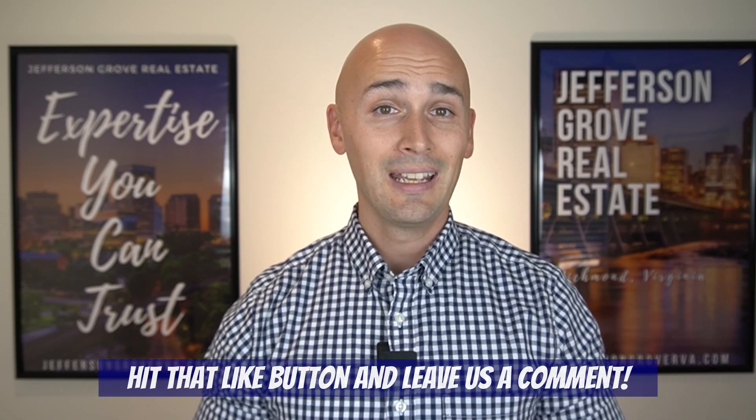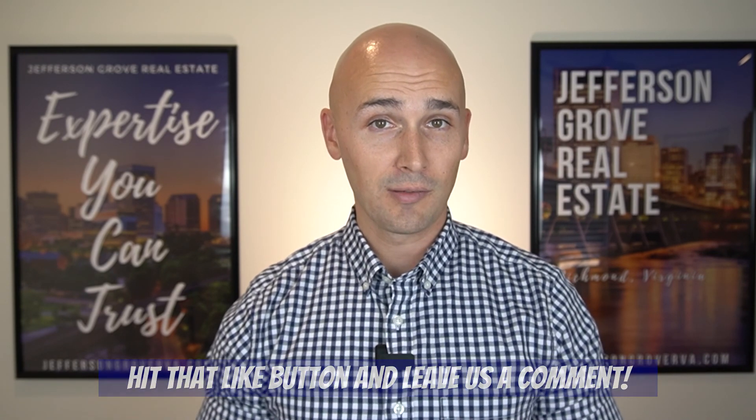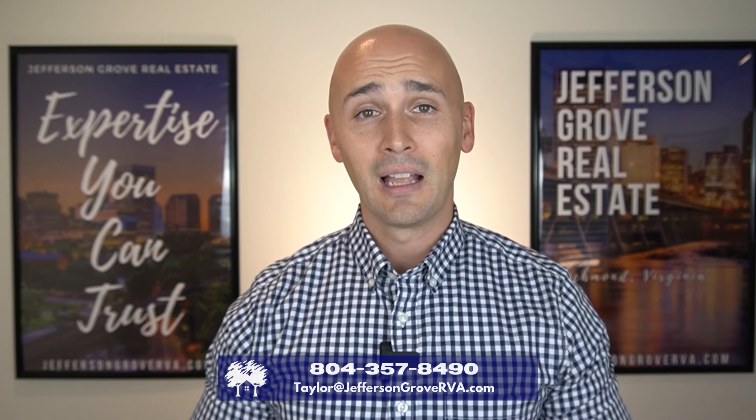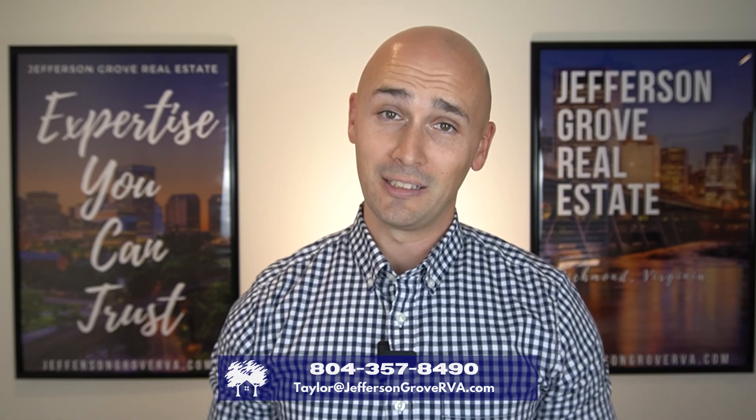I hope you found this video helpful. If you liked it, be sure to hit that like button and leave us a comment if you have any questions. If you're thinking about moving to Richmond, be sure to hit me up — I can make your move stress-free and easy. I appreciate you being here with me today, and I'll see you next time.